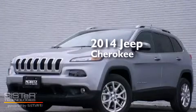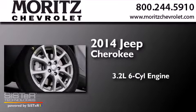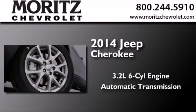This is a brand new 2014 Jeep Cherokee. It features a 3.2-liter six-cylinder engine and an automatic transmission.